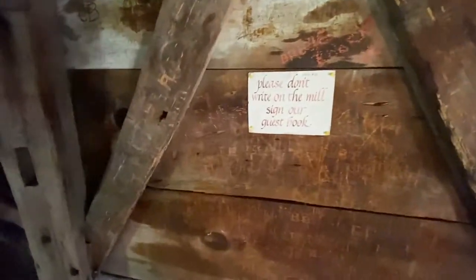Looking around the walls here, it seems a lot of people have written their names. There's a sign telling people not to write their names — there's a guest book downstairs. I'm going to try and take a look at some of the gears again here, but I may need to turn my light on. It's a little dark. I turned the light on my cell phone on to get a little better view of the gear system.